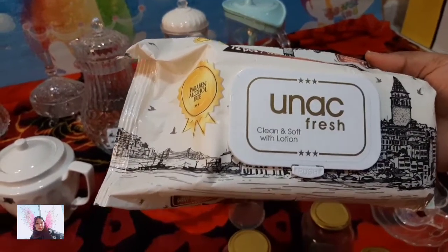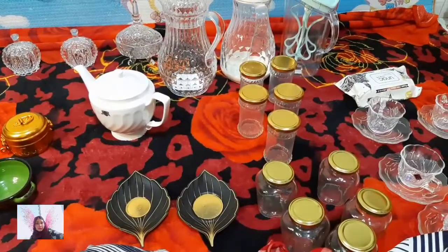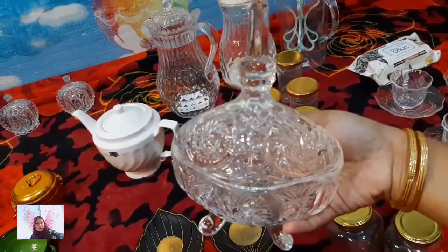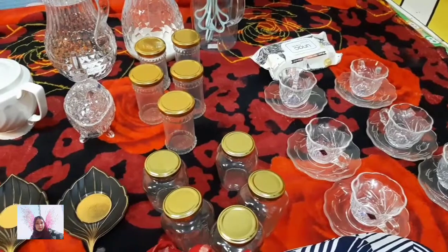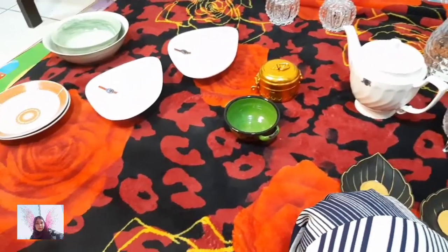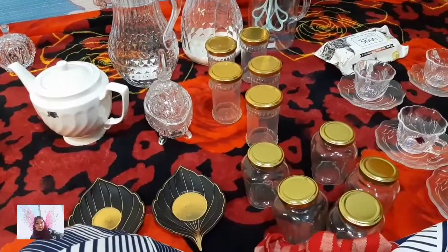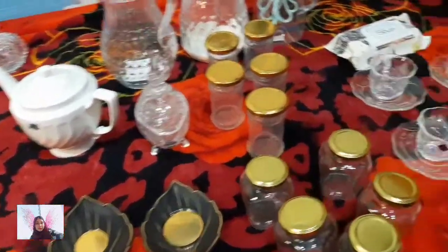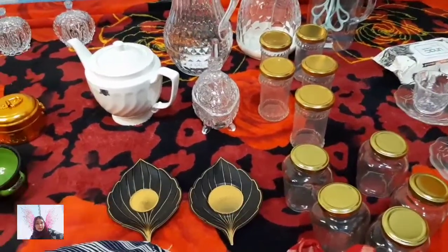Additionally I got these wet wipes — they are paraben and alcohol free. That's all for the crockery items! Let me know which is your favorite. We've got crockery glasses, glass containers, cup saucers, jugs, tea serving set, cup stands, and all. If you liked it please give it a big thumbs up and subscribe to my channel. I'll be sharing much more interesting things in future — see you in the next video, take care, bye-bye!